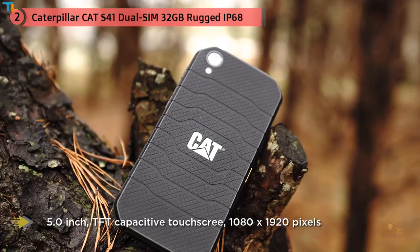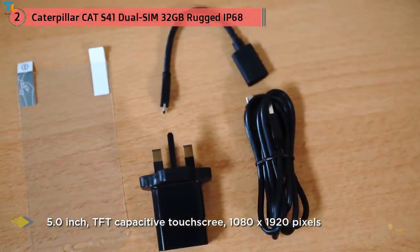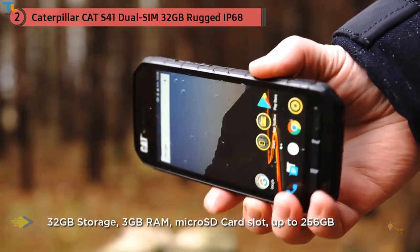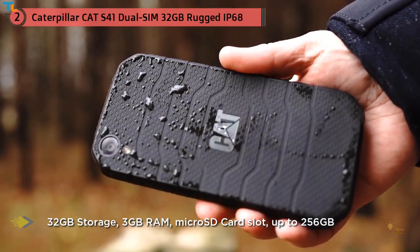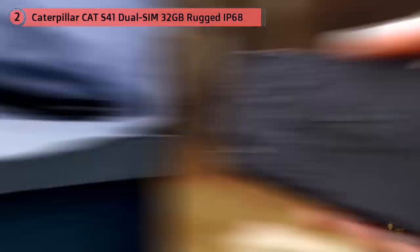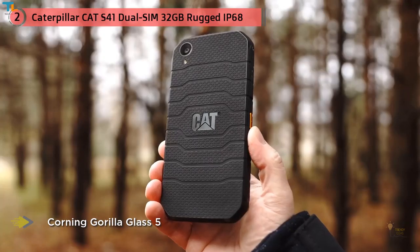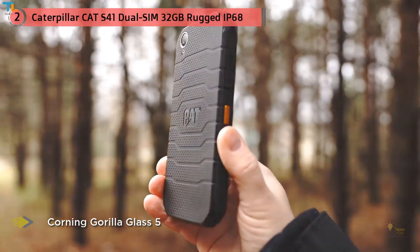The new series doesn't shun the legacy of the S60, but as the name suggests, the CAT S41 is actually the successor of the CAT S40 and not the S60 — something that becomes more obvious when noticing the omission of the thermal imaging camera. The manufacturer seems to favor a return-to-basics approach, reinforcing the qualities of the S40 and porting them into the more powerful CAT S41, which is both the flagship handset and the best-equipped device.